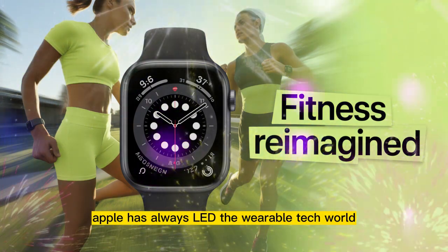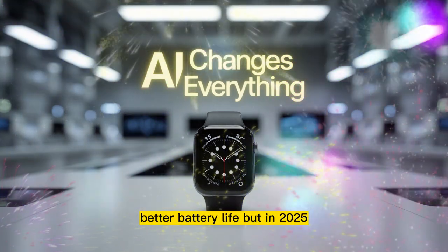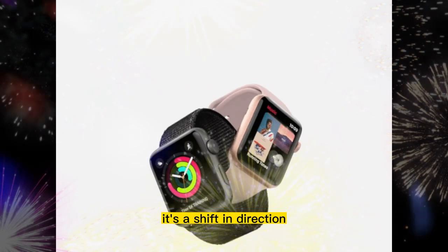Apple has always led the wearable tech world. With each new Apple Watch, we've seen small steps forward — brighter screens, new health sensors, better battery life. But in 2025, something much bigger is coming. The Apple Watch Ultra 3 is not just another smartwatch. It's a shift in direction.